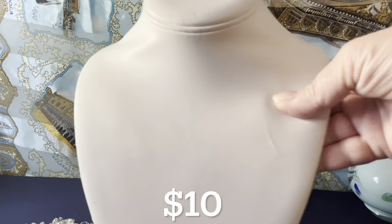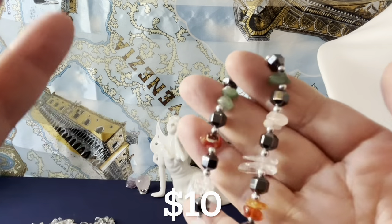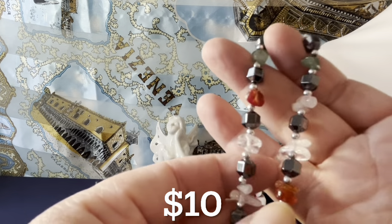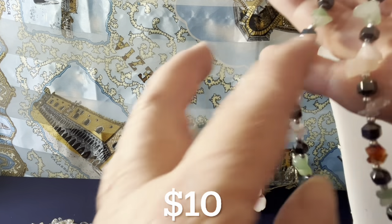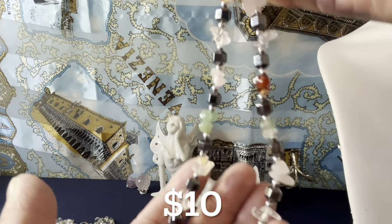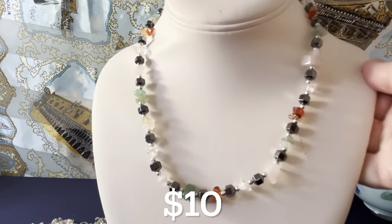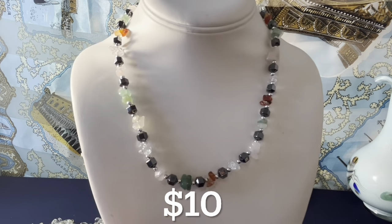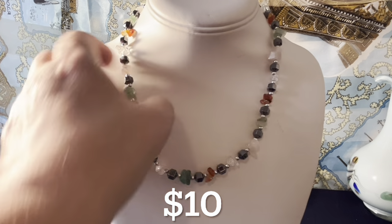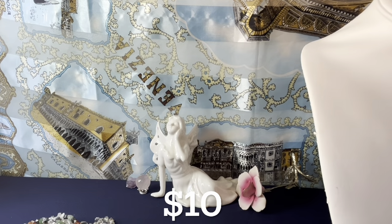I have a hematite and multiple stone necklace with a barrel clasp. Stones include hematite, agate, aventurine, clear quartz, and rose quartz. I'm not sure if the findings are sterling — probably sterling plated. It's 18 inches around the neck. That's $10. The hematite and rose quartz look really nice together.